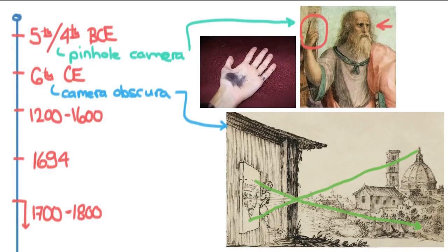This is basically the foundation of photography right here. The only thing that was really missing was the chemicals for this, and these were discovered somewhere between the year 1200 and 1600.